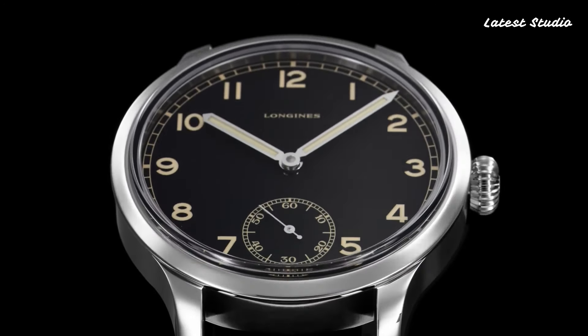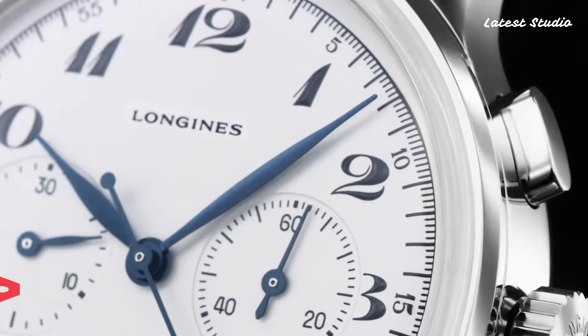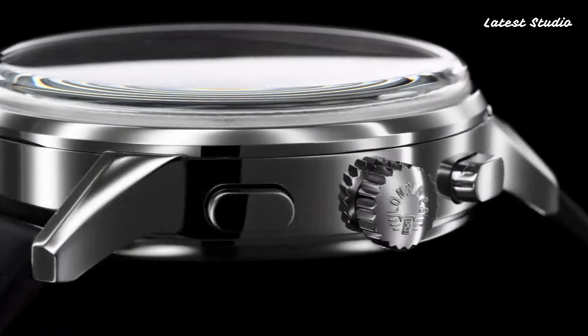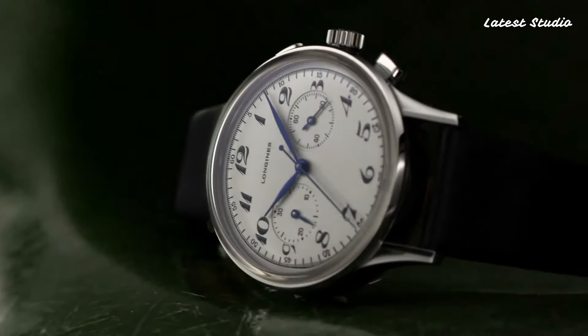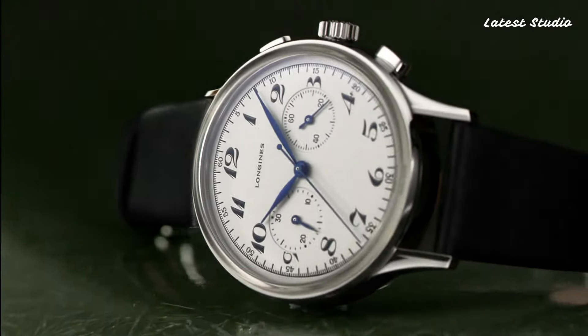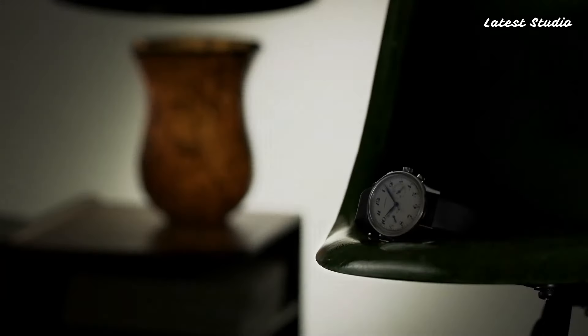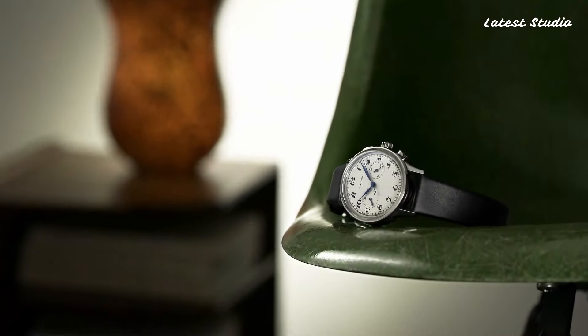Number 5: Longines Heritage Classic Chronograph. We have the Longines Heritage Classic Chronograph, exemplifying timeless elegance and vintage allure. Harkening back to the brand's illustrious past, this Swiss timepiece boasts a stainless steel case with a refined presence. The cream dial adorned with blue hands and Arabic numerals exudes retro charm. Equipped with a precise automatic movement, it offers exceptional timekeeping. The fusion of classic design and modern technology makes it a distinguished choice for those who appreciate horological heritage and contemporary functionality.